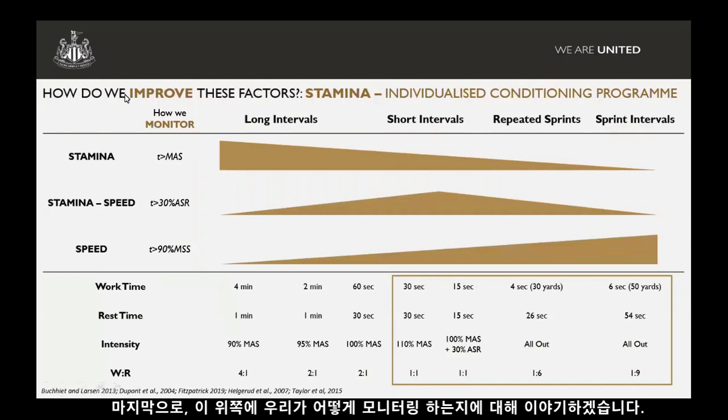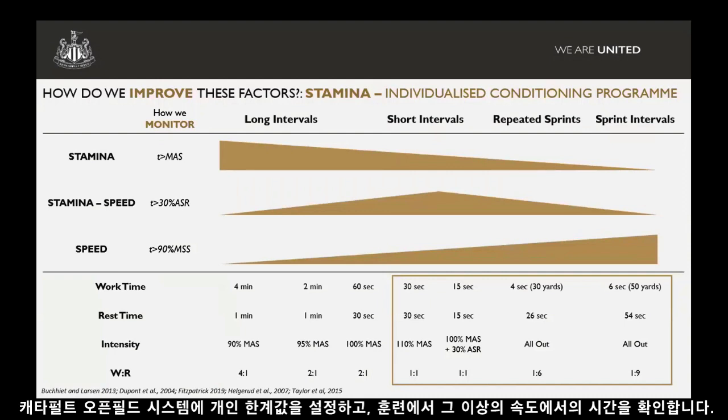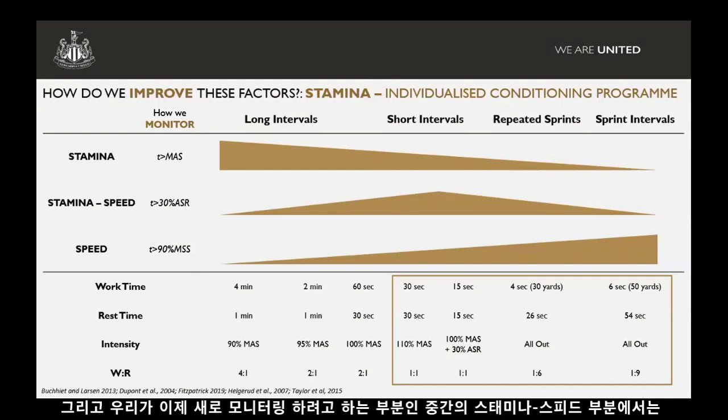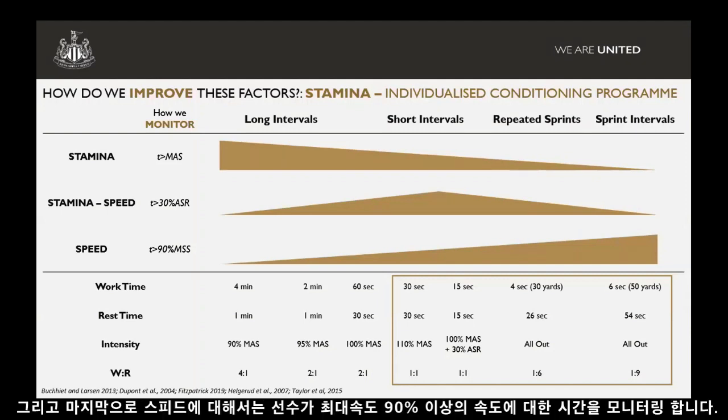In terms of monitoring stamina, a key thing for us is monitoring time above maximum aerobic speed through our GPS unit. We've put in an individual threshold for each player into the Catapult OpenField system, and we can then assess the time they spend in training above that threshold — that's a real key marker for monitoring stamina. For the middle ground of stamina and speed, we look at 30% of anaerobic speed reserve as a threshold — that's maximum aerobic speed plus 30% into your anaerobic speed reserve, essentially an anaerobic threshold. And then for monitoring speed, we assess time spent above 90% of maximum sprint speed.